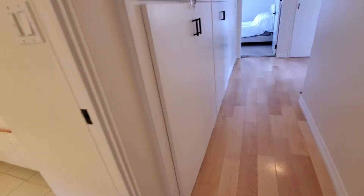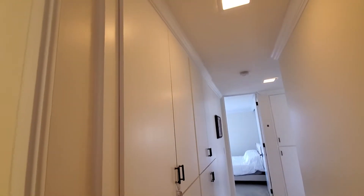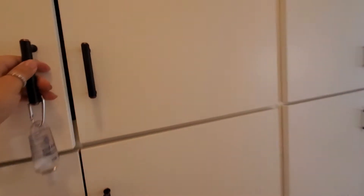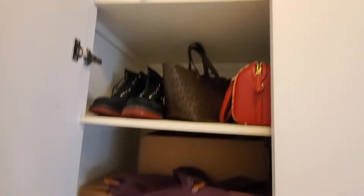There are a lot of cabinets in the hallway, and they're very solid size-wise. Great condition.